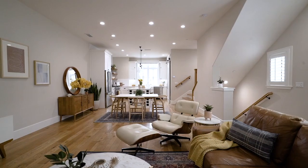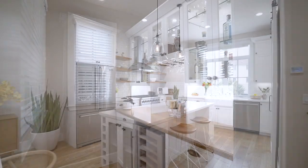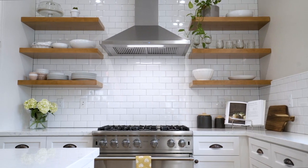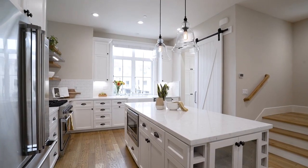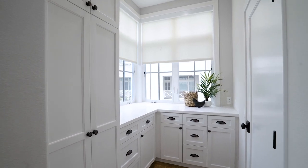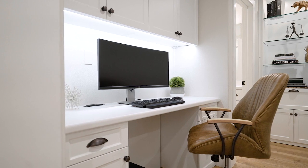On the main level, you are greeted by an open concept floor plan with an island kitchen and custom bar to entertain your friends and family for days. I just love these floating kitchen shelves that make this space feel so airy and bright. One of my favorite features of this home is this dedicated home office that doubles as a guest room.